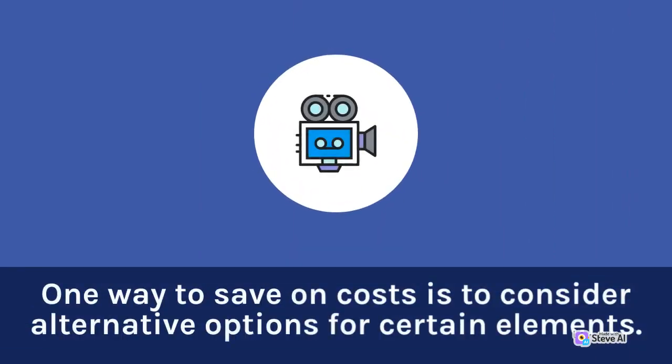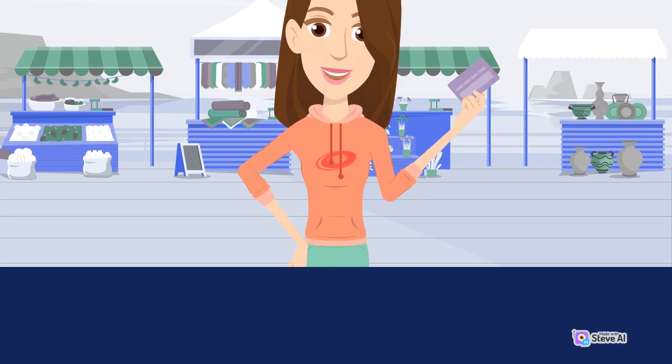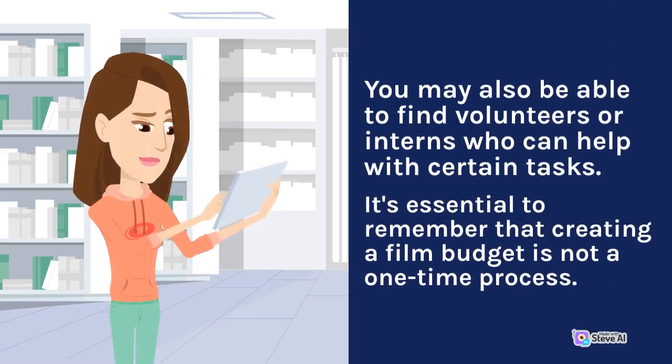One way to save on costs is to consider alternative options for certain elements. For example, instead of renting expensive equipment, you may be able to purchase used equipment or borrow from a friend. You may also be able to find volunteers or interns who can help with certain tasks.